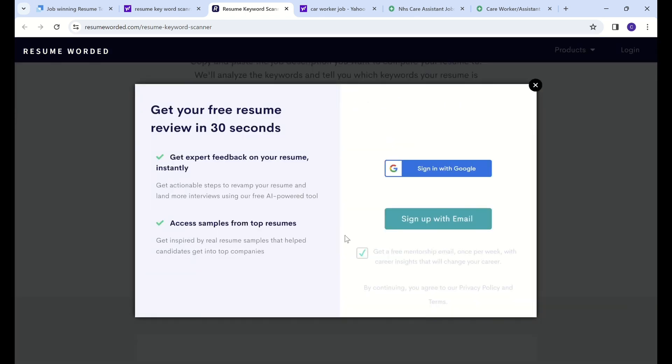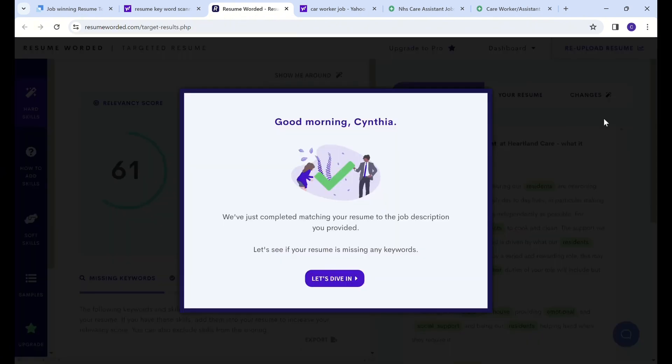After that, we just wait and see what happens. It has a pop-up asking you to sign in with your Google account or sign in with an email. I'll sign in with my Google account. It says it's 30 seconds - I'm really excited about this, let's just see how it goes.